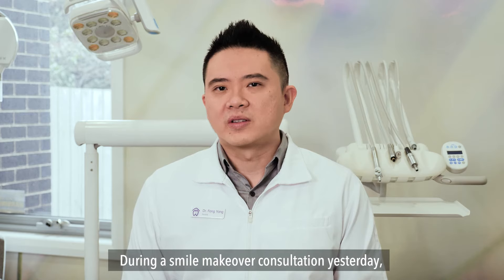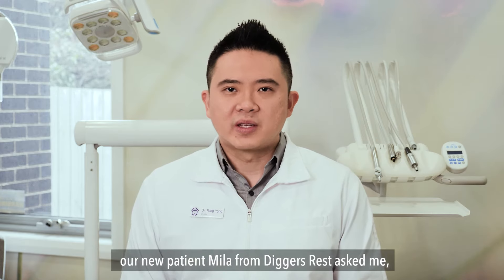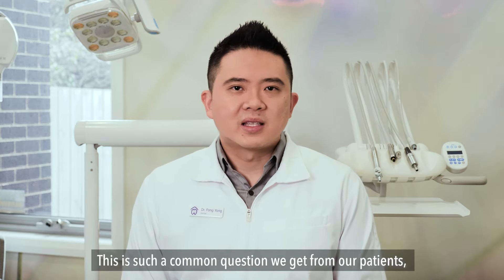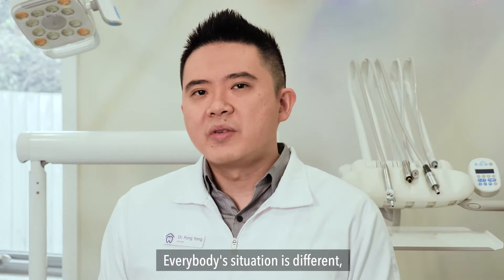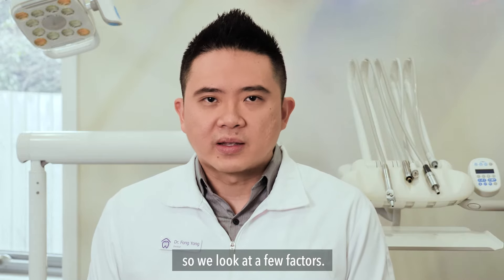During a small makeover consultation yesterday, our new patient Mila from Dikus Res asked me how many dental veneers do I need? This is such a common question we get from our patients, so I thought I will make a short video on it. Everybody's situation is different, so we'll look at a few factors.